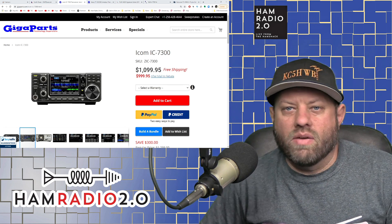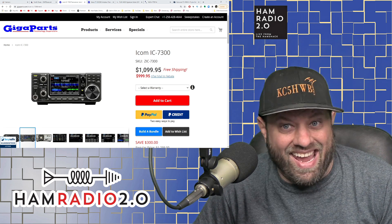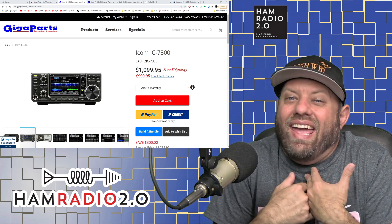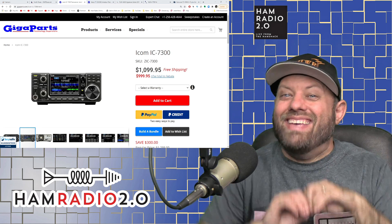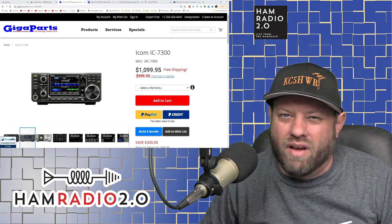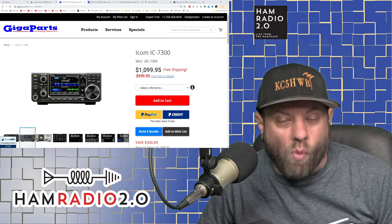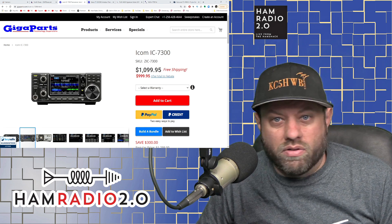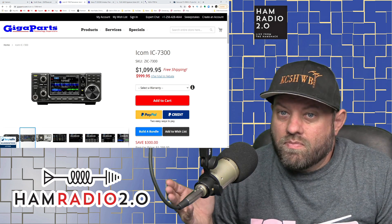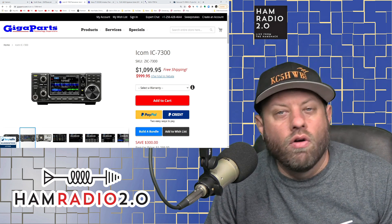Several people came along and said that shouldn't count as a $1,000 radio. But it should — you just have to spend $1,100 today and then wait six to eight weeks to get the $100 rebate back. As I said in the last video, if your budget is actually $1,000 and you can float an extra $100 for a little while, then at $1,099 with the mail-in rebate bringing it to $999, you're not going to get a bigger, better package of a radio for this price.